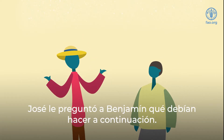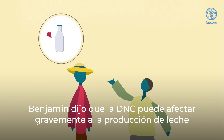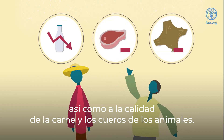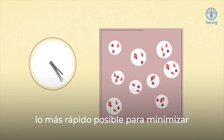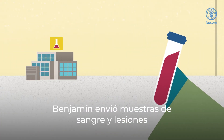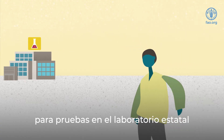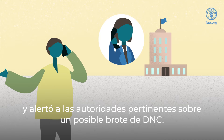Joseph asked Ben what they should do next. Ben said that LSD can severely impact milk production, as well as the quality of the animal's meat and hides. So it was very important to contain the virus as quickly as possible to minimize the impact on farmers' livelihoods. Ben sent samples of the animal's blood and lesions for testing at the state laboratory and alerted the relevant authorities about a possible outbreak of LSD.